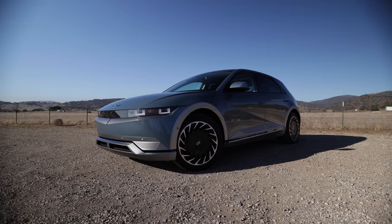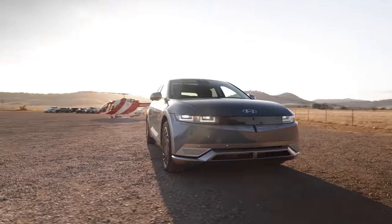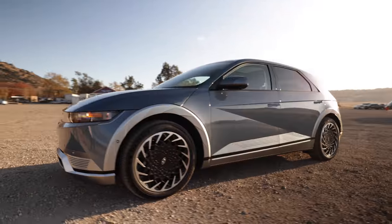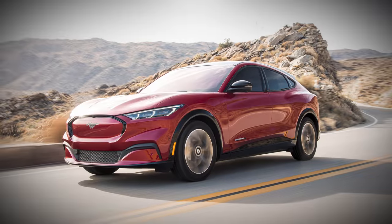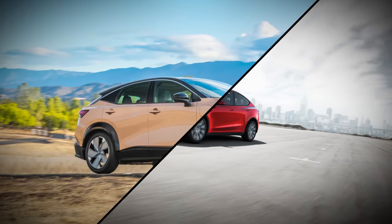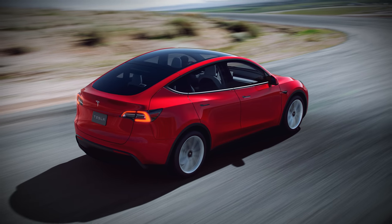Our electrified future is bright. For your consideration, Exhibit A: this is the Hyundai Ioniq 5. Hyundai calls it a crossover utility vehicle, but I refuse to. This fully electric conveyance, which looks suspiciously like a hatchback, is about the same size as a Hyundai Tucson SUV, and it competes with the Ford Mustang Mach-E, Volkswagen ID.4, Nissan Ariya, and maybe the Tesla Model Y — though the Model Y is much pricier. More on pricing shortly.